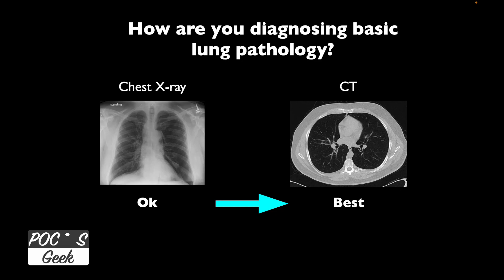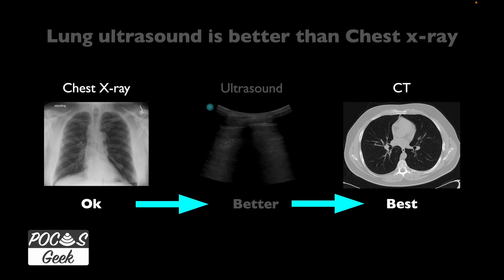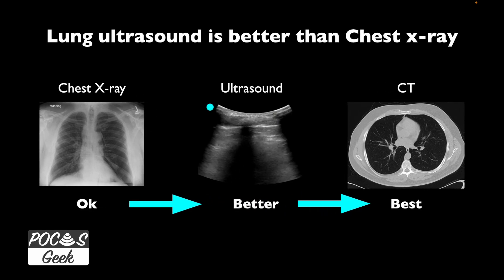Are you still using chest x-ray to diagnose basic lung pathology and then, when that doesn't answer the question, jumping to CT? If you can include lung ultrasound into your care, you're going to have a study that's much better than chest x-ray — not quite as good as CT — but it will show a lot of pathologies that you don't need a CT for.